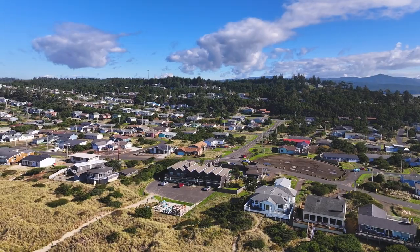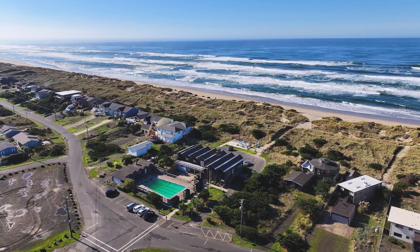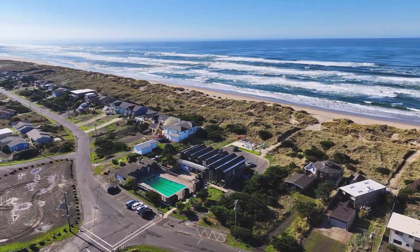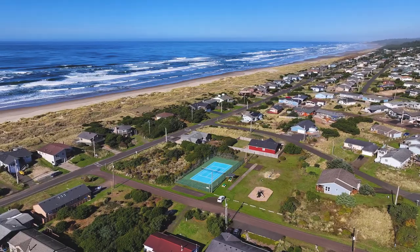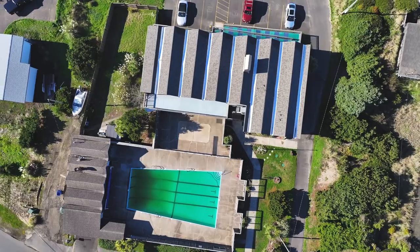And here's the bonus — beyond the coziness of the home, there are additional perks waiting for you. Just moments away from beach access, you'll have the privilege of enjoying the amenities of the Bayshore Beach Club HOA, which includes access to a tennis club and a fully serviced pool.